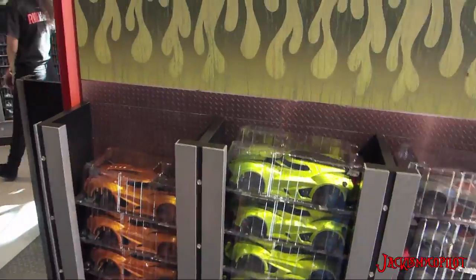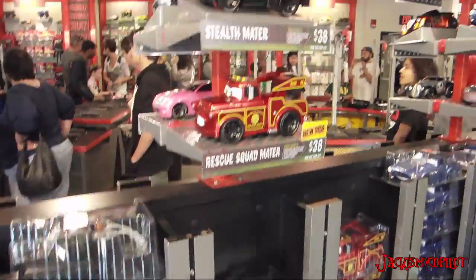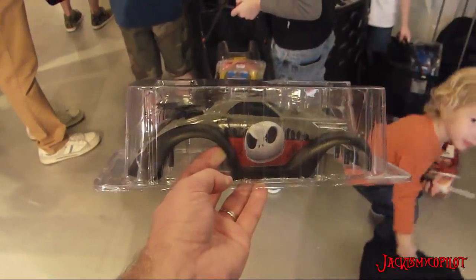The first thing you do is pick out just the body. They have tons of bodies to choose from — regular cars, Disney cars. Obviously I picked the Jack one.